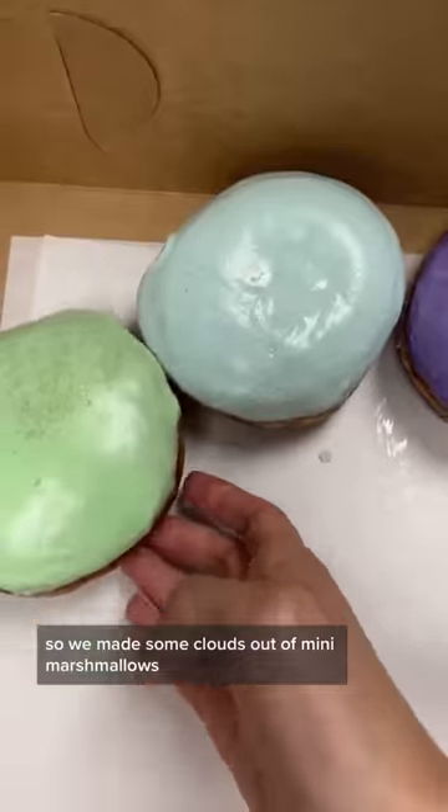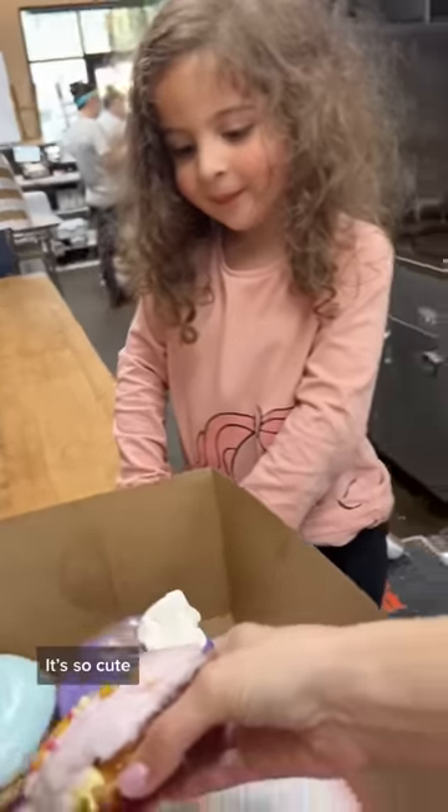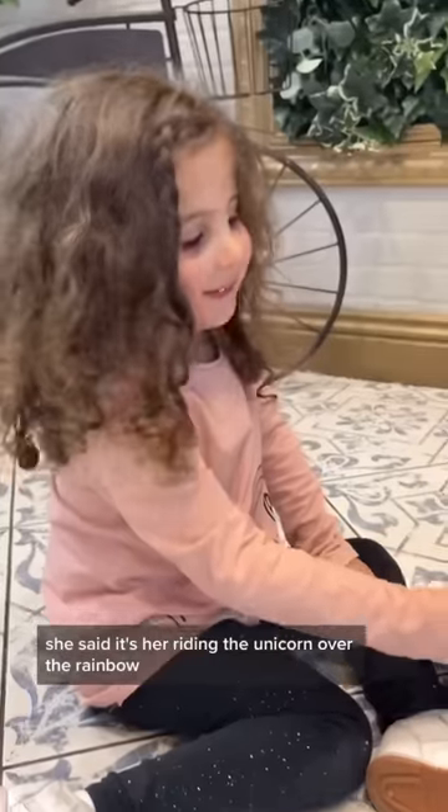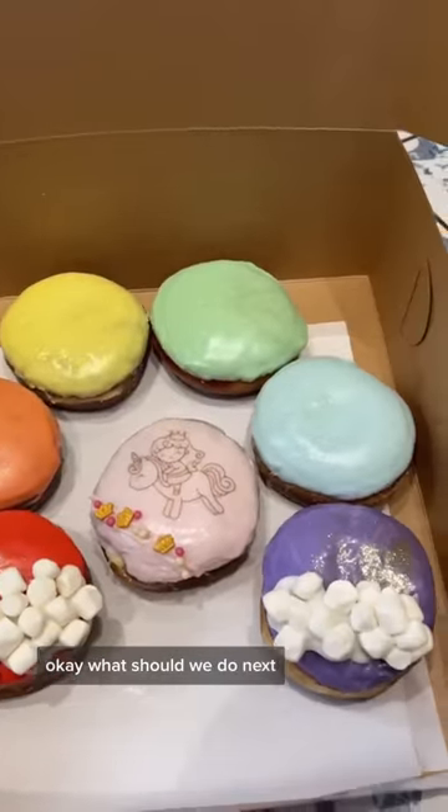Then she reminded me that the rainbow needed clouds, so we made some clouds out of mini marshmallows, and then she said we were done. Oh my gosh, it is so cute! She is so excited to show you guys — she said it's her riding the unicorn over the rainbow. What should we do next?